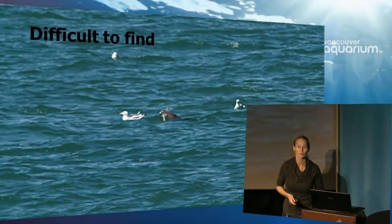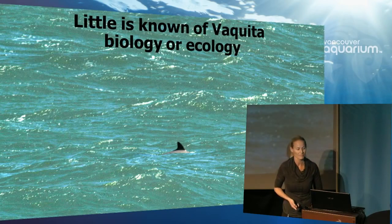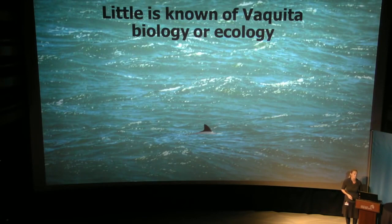They are difficult to find. I love this photograph because you can see the Vaquita's face — that's very rare. But also look at what's beside it: it's a gull. You can see how big the gull looks in comparison to the Vaquita. And because they are so rare and so difficult to find, we really know very little of the biology or ecology of this species. We don't understand its role in the Sea of Cortez ecosystem, what the trophic linkages are, and what would truly happen if it vanished. Would we notice? Would the ecosystem notice? Would the people along the shores of the Sea of Cortez notice?